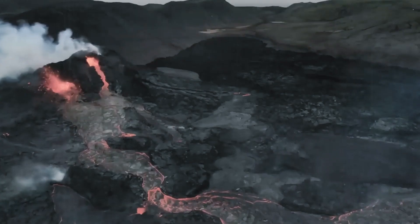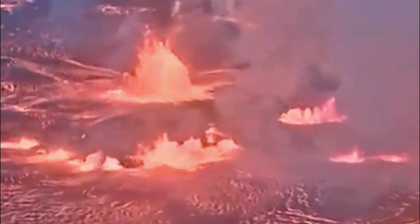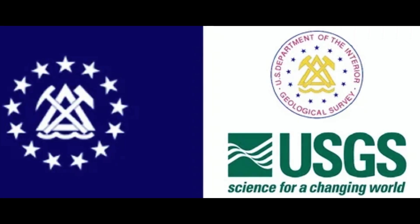Kilauea, located on the Big Island of Hawaii, is one of the most active volcanoes in the world and has been erupting almost continuously since 1983.